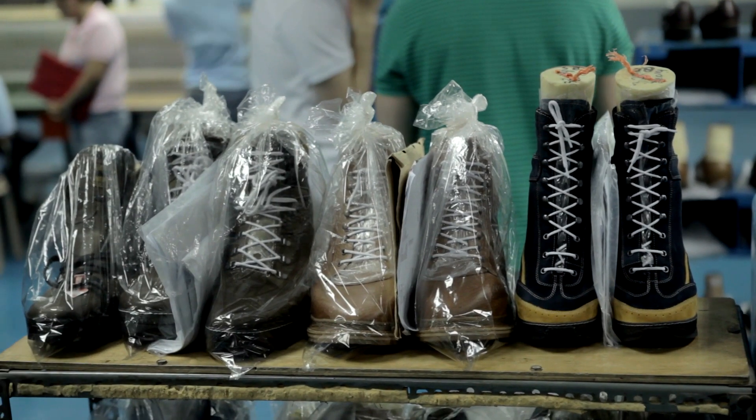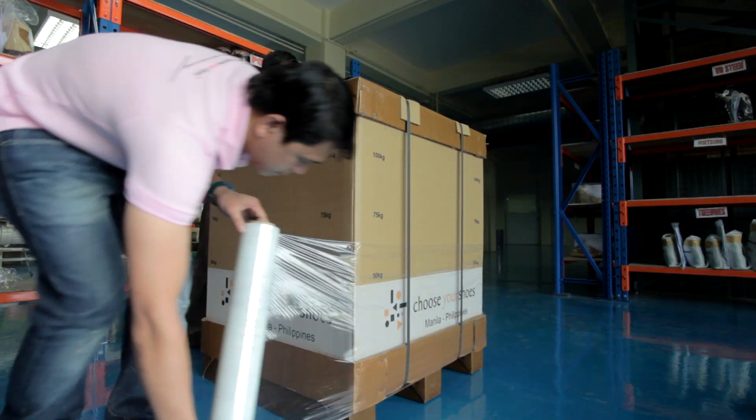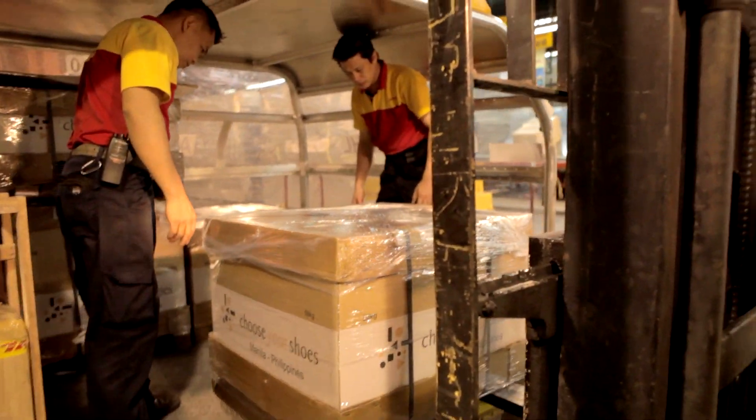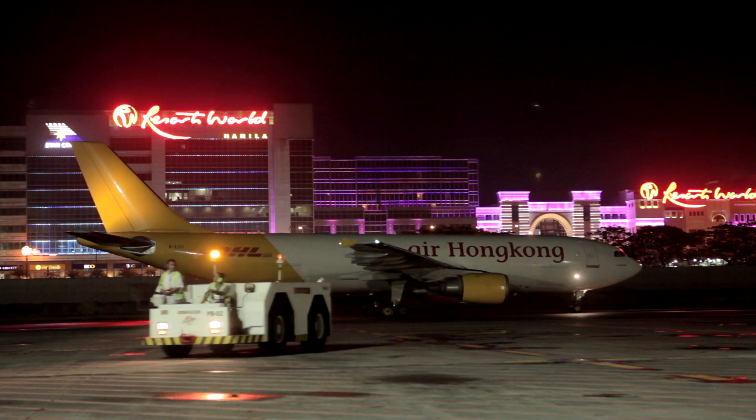The world is our market. We can quickly ship to any location in the world through the dedicated support of our logistic partner DHL Express Worldwide. DHL guarantees that all our shipments are handled, tracked and monitored on a 24-7 basis.